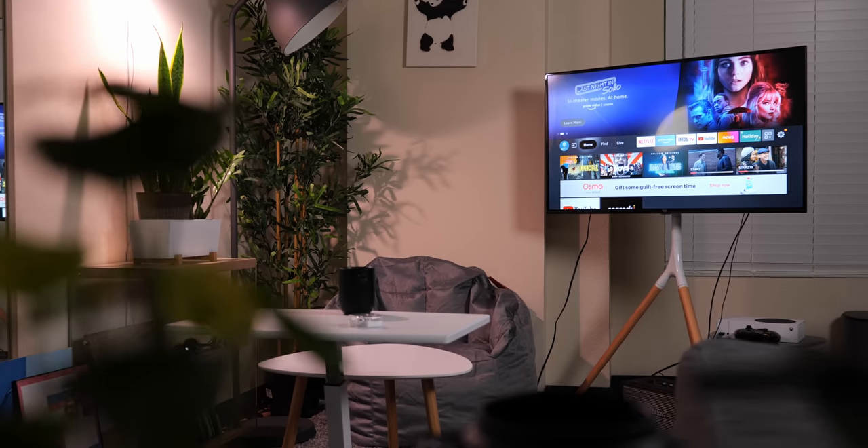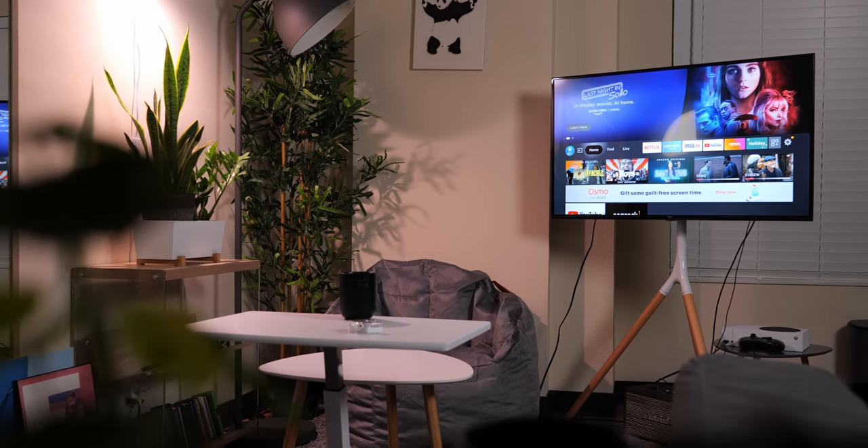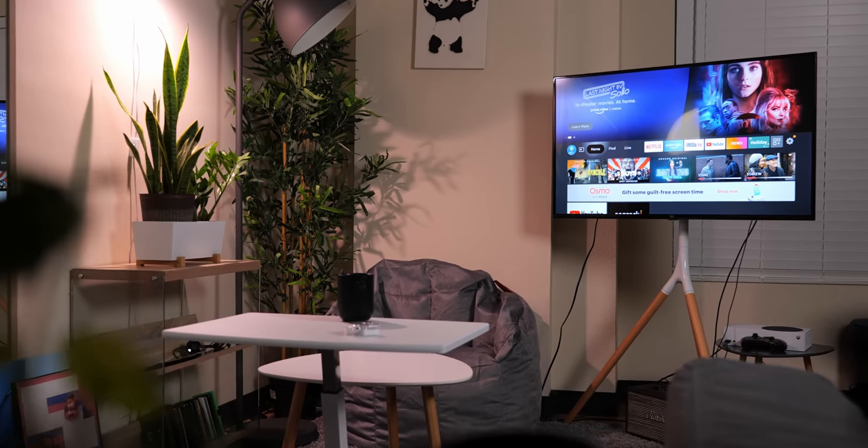For more on smart televisions like the Amazon 4 Series, make sure you subscribe to the channel, hit that like button, and drop a comment down below. With all of that said, thank you so much for watching — please take care of yourselves and each other, and enjoy your tea, everybody.